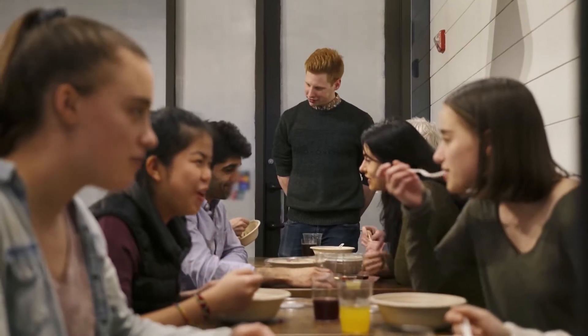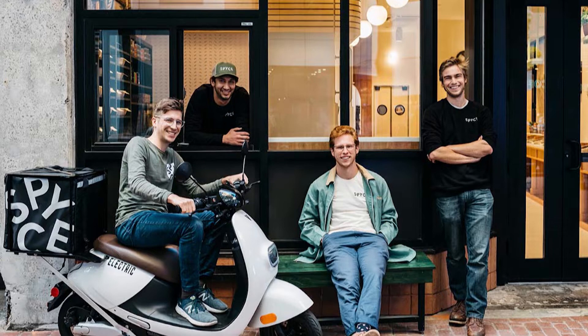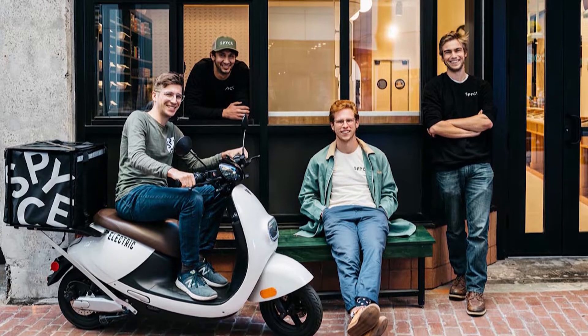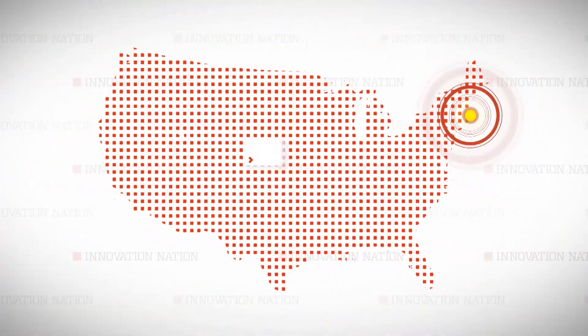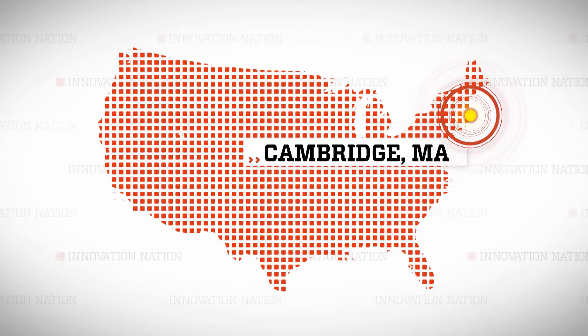The Boston-based culinary creation is the innovative brainchild of these guys — MIT robotics and mechanical engineering alums, water polo teammates, and now co-founders of Spice. This is co-founder Michael Farad, and I traveled to Cambridge, Massachusetts to meet him and dig into dining done differently.